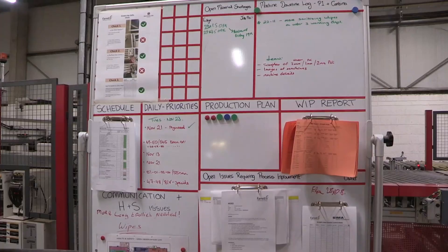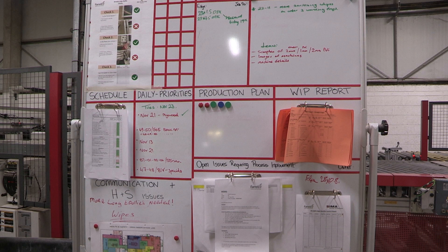We have our production indicators and targets board — the PIT board, as we refer to it. It shows what the operators on the floor will follow, such as the daily priorities and any extra jobs we want to get done throughout the day.